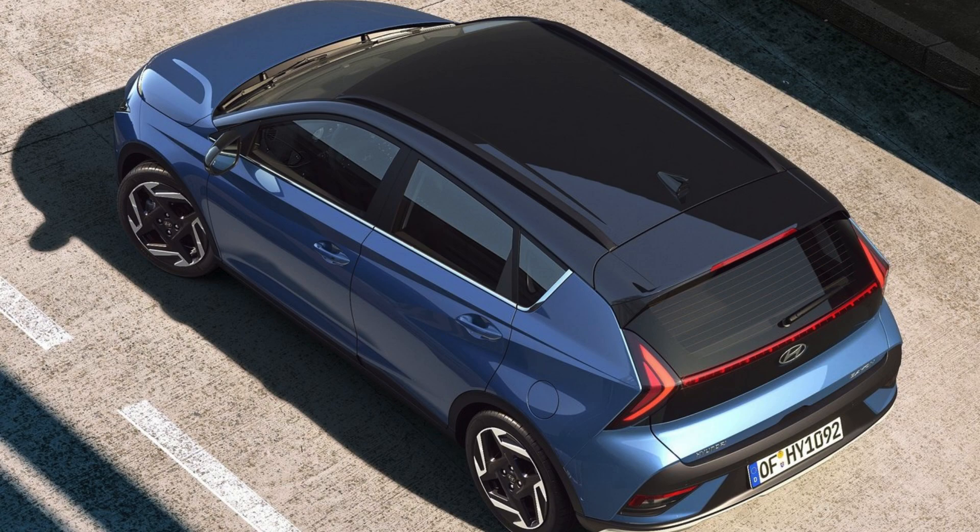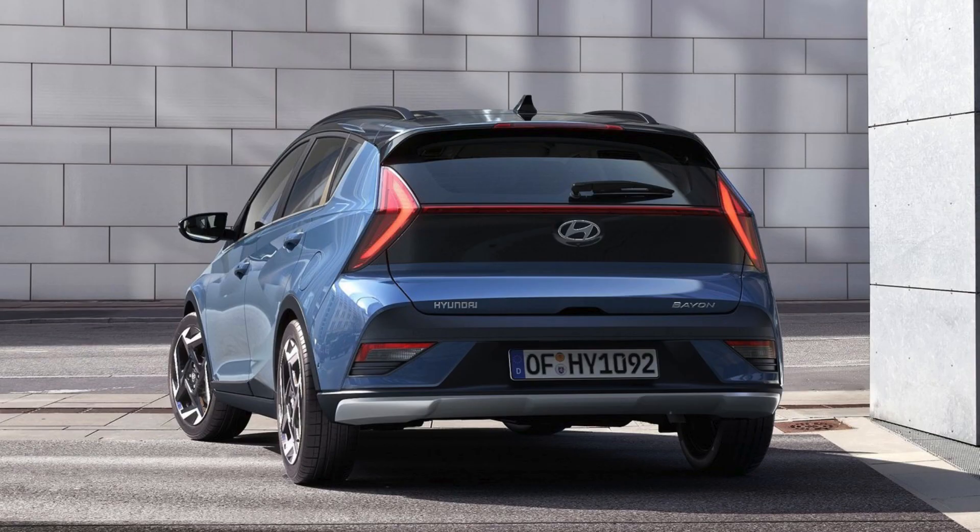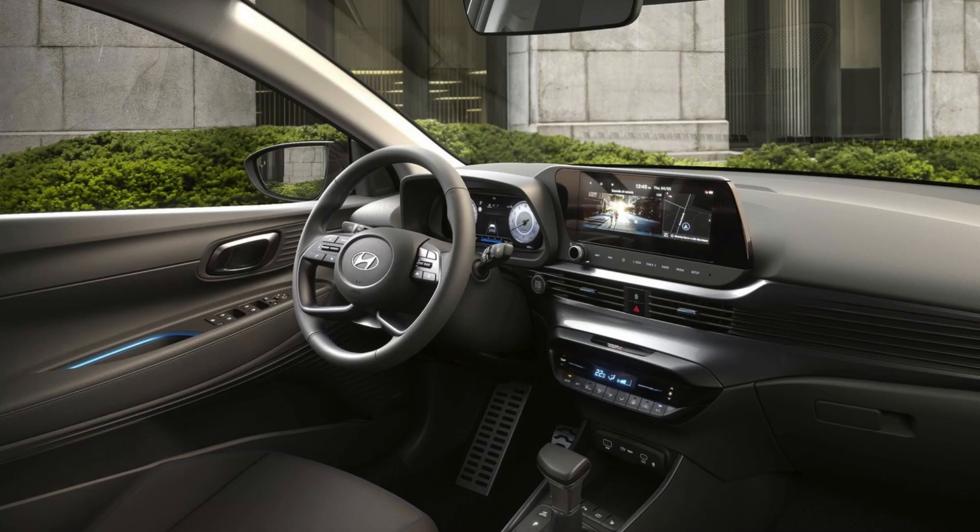A seamless horizon light signature is created by the front LED DRL bar, while the revamped front bumper and radiator grille elevate its rugged charm. The rear boasts a redesigned bumper, and stylish 16 and 17-inch wheels complete the look.